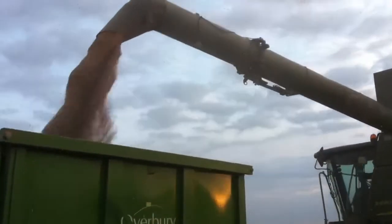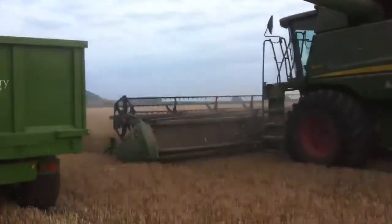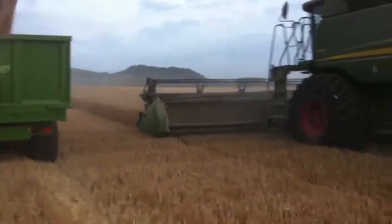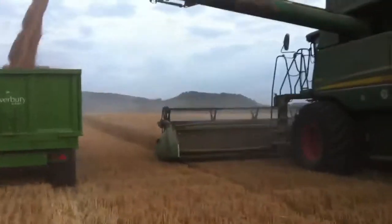We're trying to get ground baled up, which Gordon's doing, so we've called Derek off coal stations and he's carting from the combine now. It's about half past eight at night.